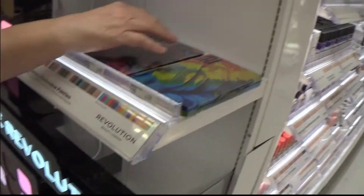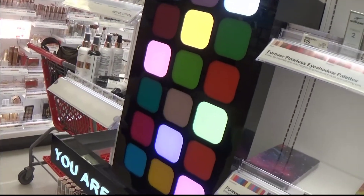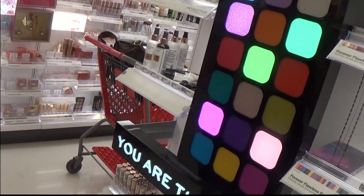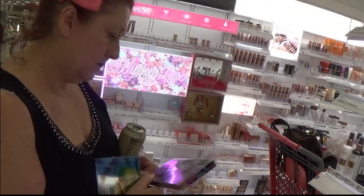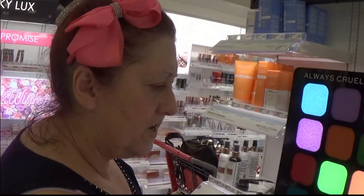I've wanted this for a really, really long time. The colors are absolutely beautiful. I've been wanting this for a while.